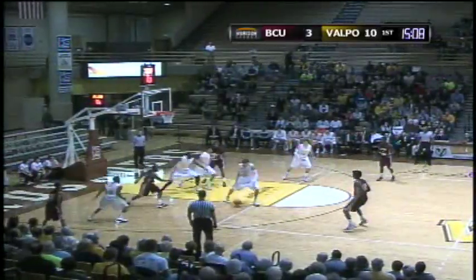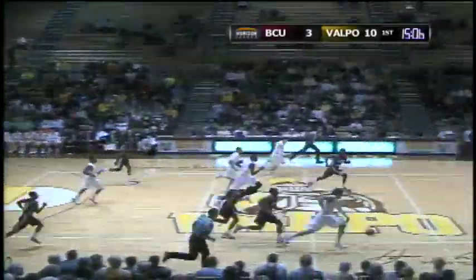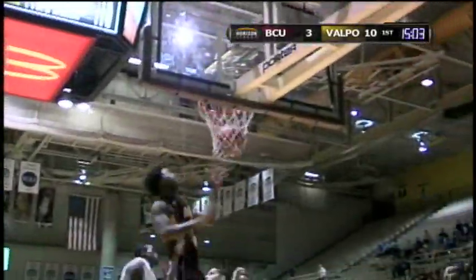Puts it on the floor, dribbles all the way underneath the basket. Brokhoff's got a steal and here comes Ryan Brokhoff back. He's going to drive to the basket, light it up and in.